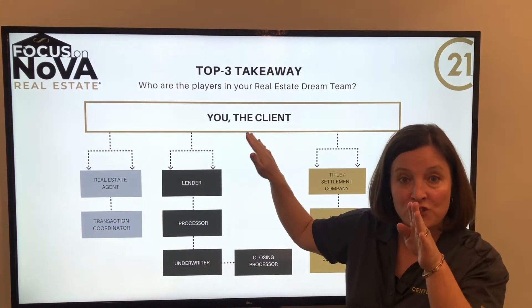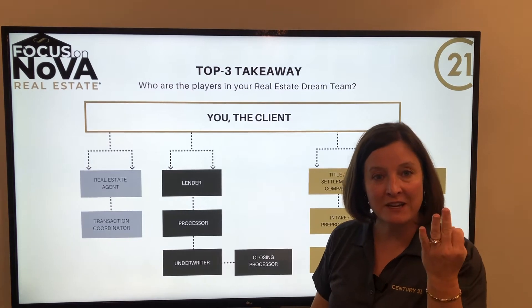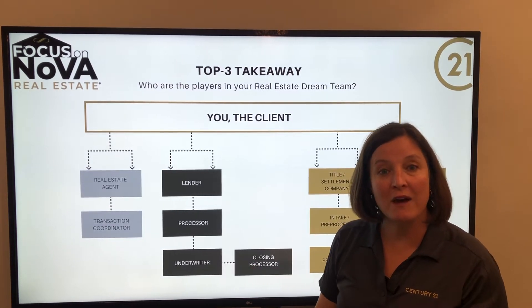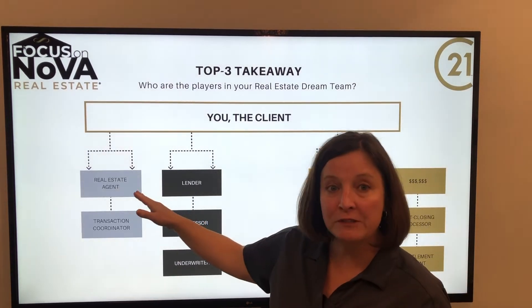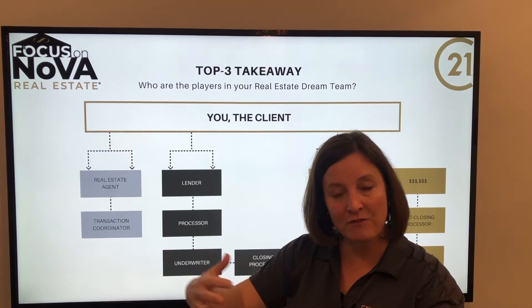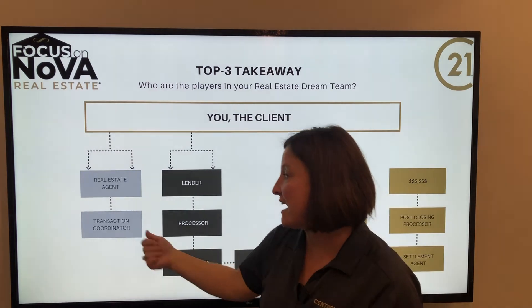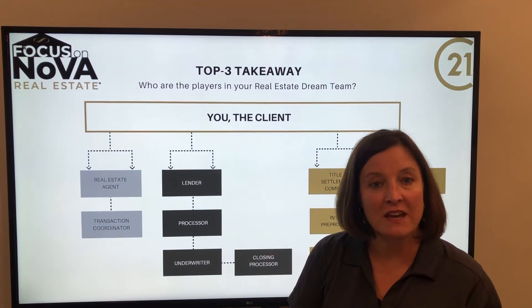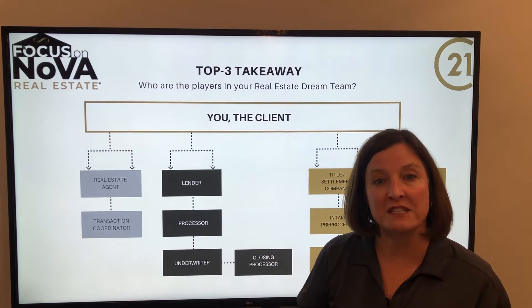So we're going to take a look at the top three takeaways. Who's leading the charge? It's you. You are the client and you are in charge. You're going to have three players in general, or at least categories of people, that are going to be helping you out. First and foremost is your real estate agent. As your real estate agent or broker, we're going to help you gather everything and stay on track. I personally use a transaction coordinator who helps kit and collect the documents, hit our timelines, and disperse things as we go forward — making sure that in the background we're going to stay on track.